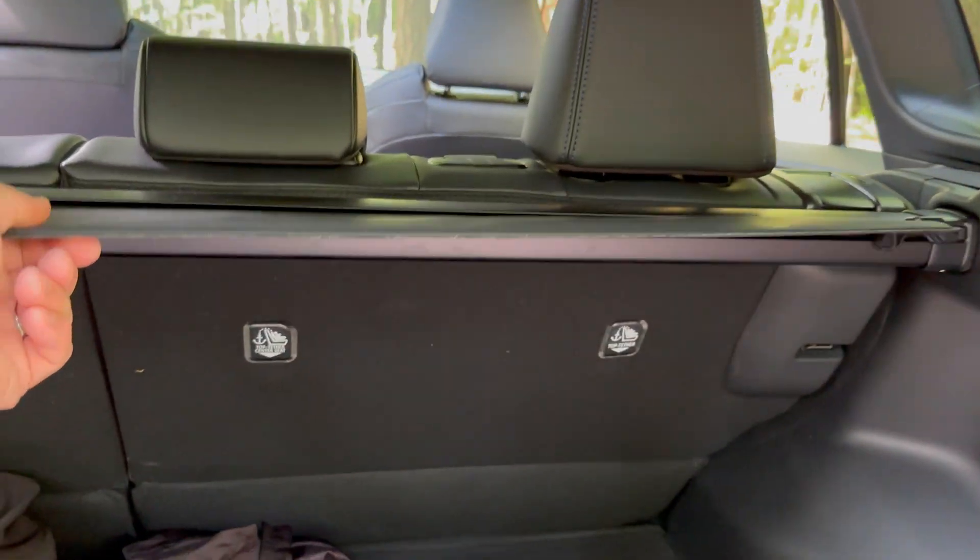Features Jeff highlights include the touchscreen with voice command capability, digital temperature controls, a grippy wireless charging pad that doesn't let the phone slide around, and Trail mode for off-road use. On the steering wheel, you can control adaptive cruise control — setting following distance and speed — and activate lane keep assist or adaptive lane centering.